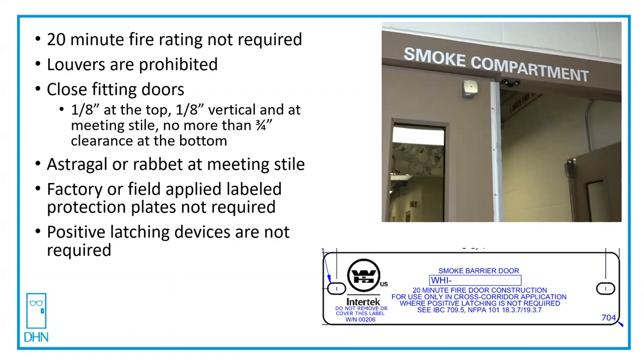That means a 20-minute fire rating is not required, but some manufacturers of doors will still put a 20-minute label on it, as long as everything else they can accomplish. Louvers are prohibited because these are smoke-rated doors, and we don't want smoke going up and down the corridor.